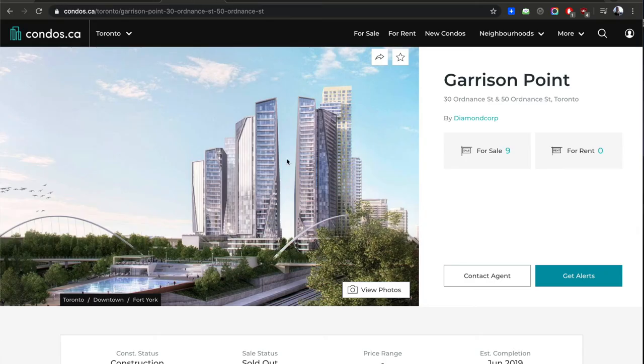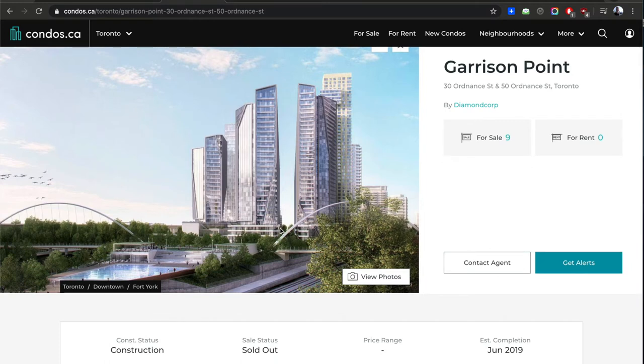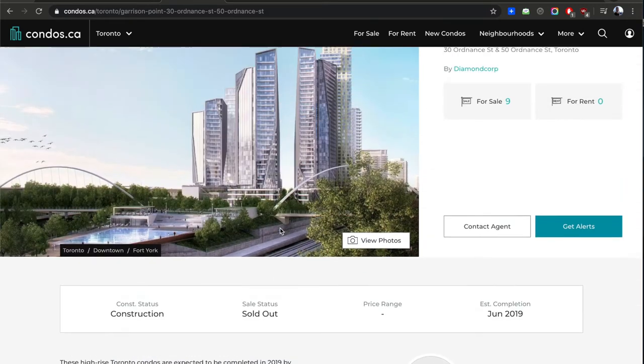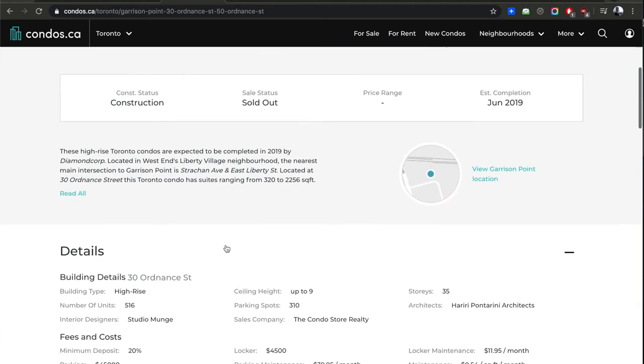Why is this condo important? First, the quality and design are very nice — I think it's taking design to a new level. Someone told me it won some awards. There are 516 units here and a couple thousand total across the whole project. It's on the east side of East Liberty, just south of King. The view west is Liberty Village behind you; to your right is King Street, to your left is the lake, and the CN Tower is at your back.